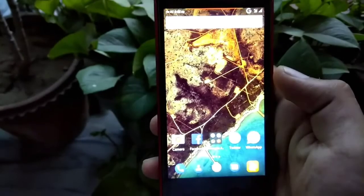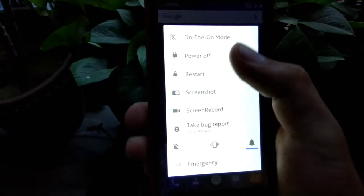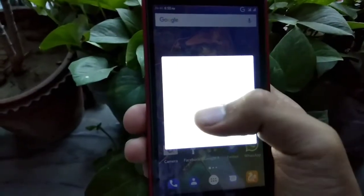Now I will show you how to install this custom ROM. Firstly, reboot into recovery mode.